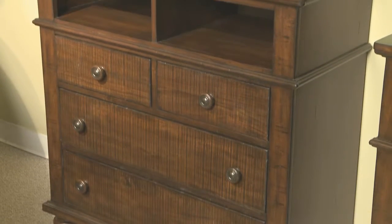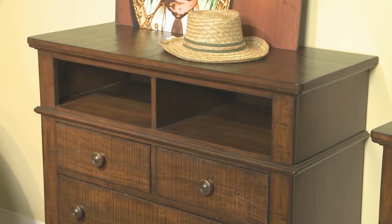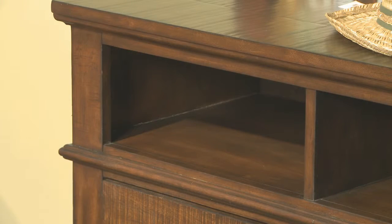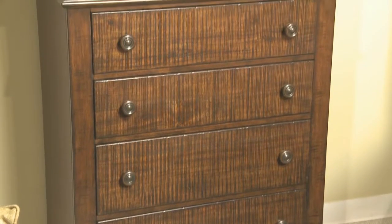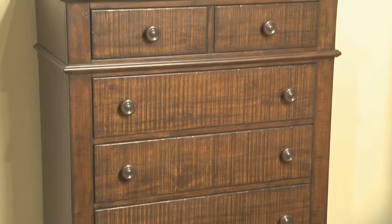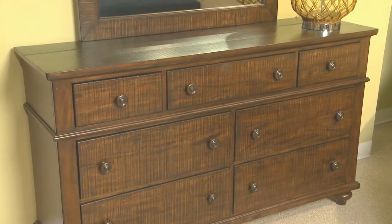Otter Creek's case selection is simple and usable. There's a TV media chest with open areas for electronic components, a simple five-drawer chest, and a seven-drawer dresser with a waste molding that breaks up the drawer fronts.